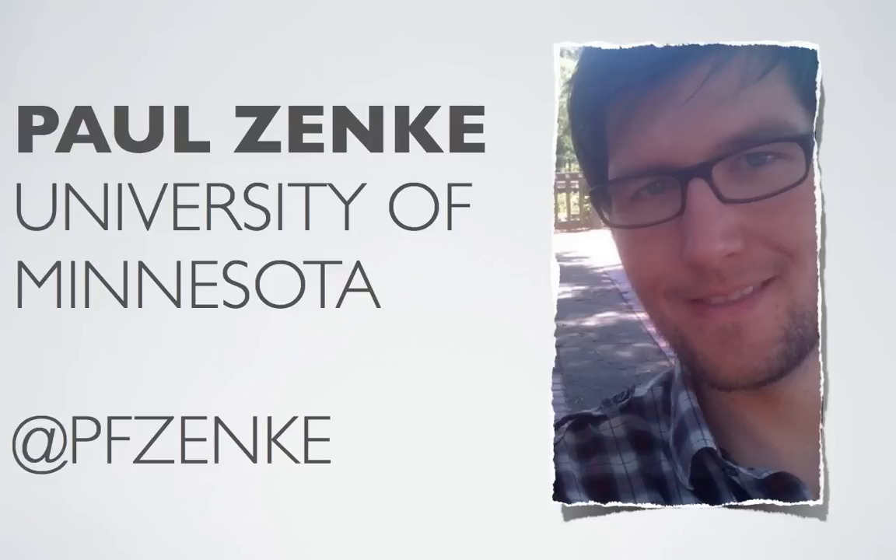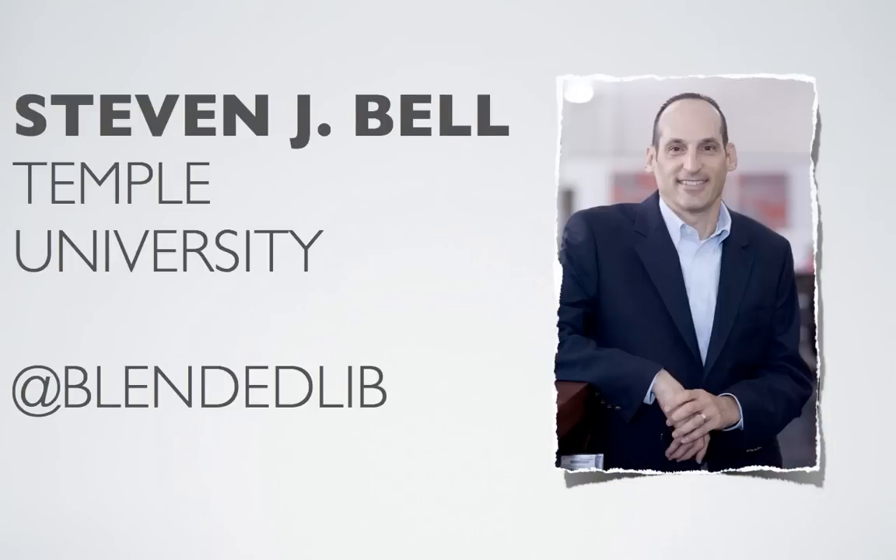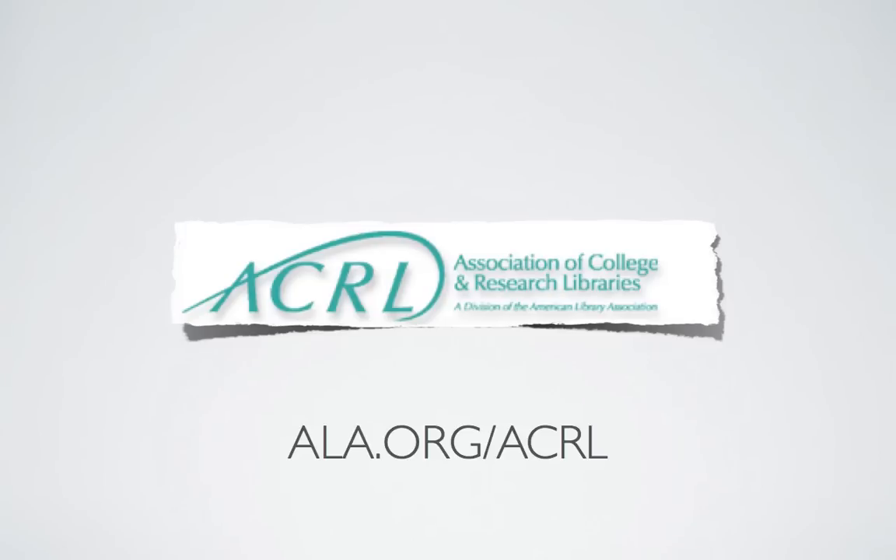I'm Paul Zenke. I'm the Instructional Designer at the University of Minnesota Libraries and an Education Futures contributor. I'm so happy to be joined today by Stephen Bell, the Associate University Librarian for Research and Instruction at Temple University. Stephen is also the current Vice President and President-Elect of the Association of College and Research Libraries, ACRL.